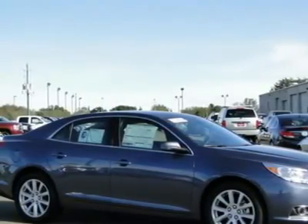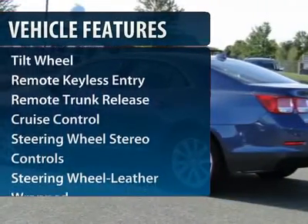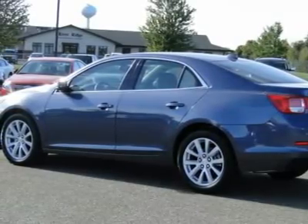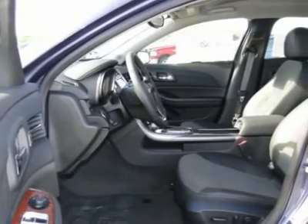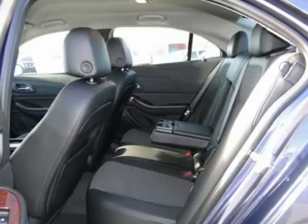Here are some of this vehicle's great options: anti-lock braking system, traction control, front air conditioning, Bluetooth wireless data link for hands-free phone, power steering, cruise control, aluminum wheels, floor mats, hands-free communication, and AM-FM stereo radio.